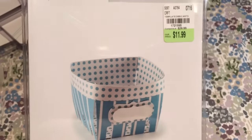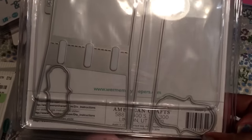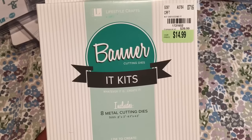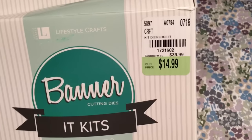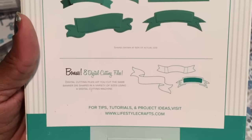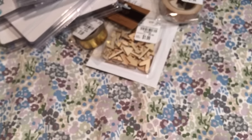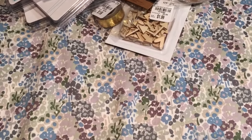I also picked up — I finally found — the Berry Basket. The SKU number is 1721595 and it's $11.99. Last but not least, I picked up the banner kit — it's eight different metal cutting dies and it was $14.99. The SKU is 1721602. It also says there are eight digital cutting files, so I think you can use your electronic cutter to make larger or smaller banners. I actually purchase dies so that I don't have to hook up my machine because without a permanent craft room, I don't have my die cutting machines hooked up all the time.